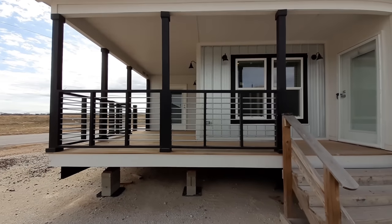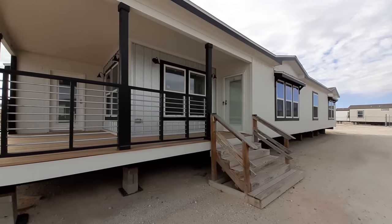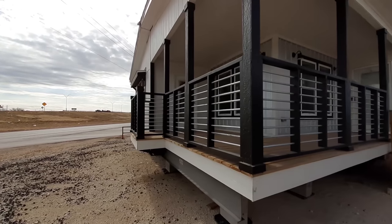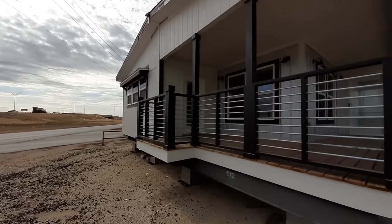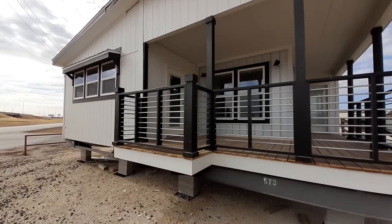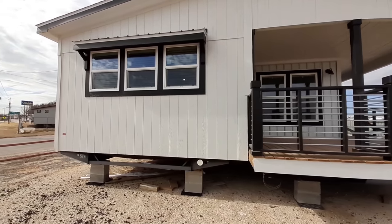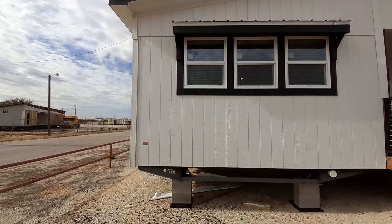So all your bedrooms are down at that end of the home, so your bedrooms are all close together. All your bedrooms are down at the other end of the home, kind of close together. Now there's one that's separated from the others, but still down at that end of the home.